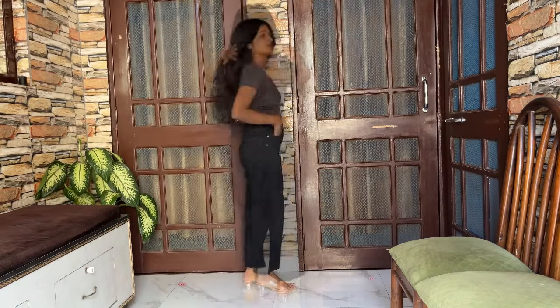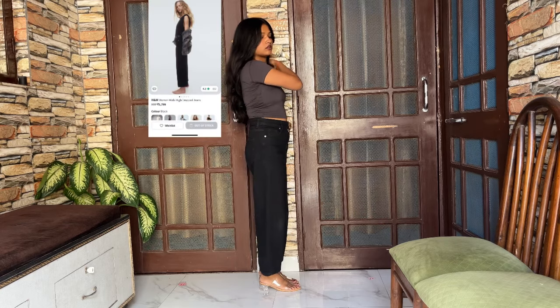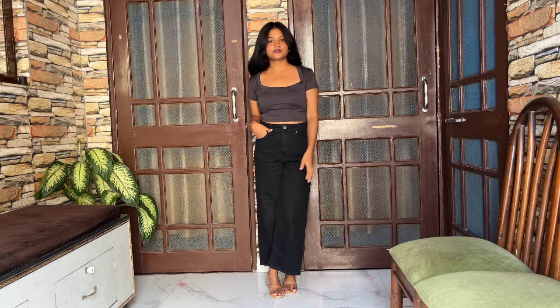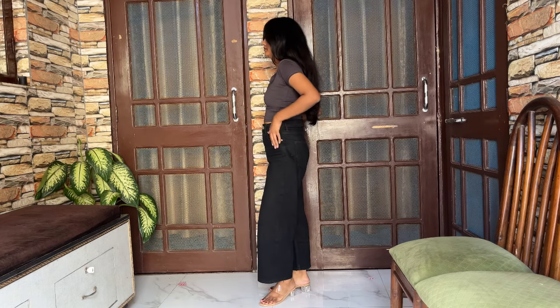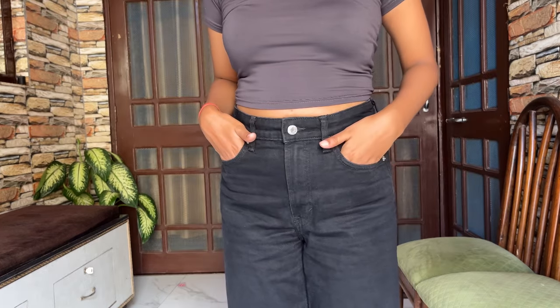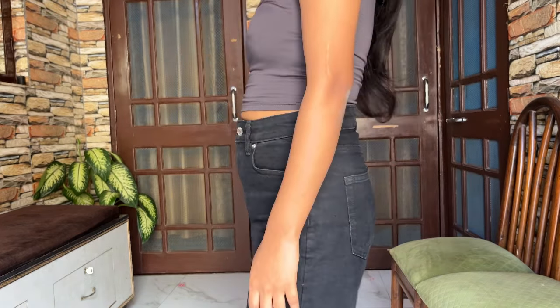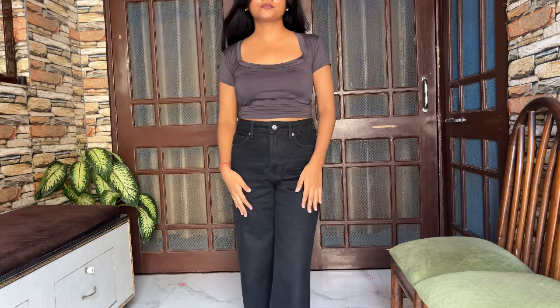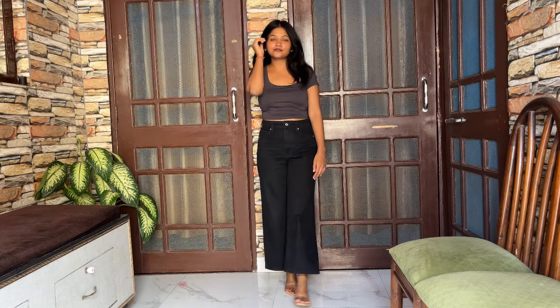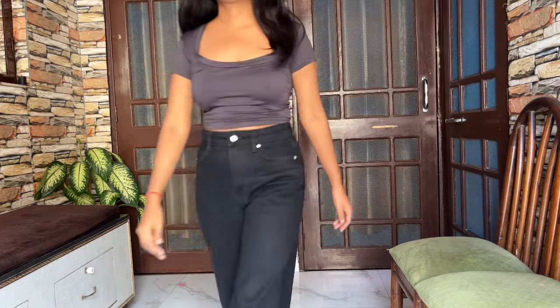Moving on to the next pair — this black pair of jeans. I got it from Myntra and it is from H&M. Very good quality crop wide leg black jeans — a classic pair. The fit looks really great in summers as well as winters. In summers, with crop jeans your ankle shows and your footwear is visible. Same in winters — when you wear boots, it looks really good. It looks really classy. Crop jeans are your best friend if you are a petite.